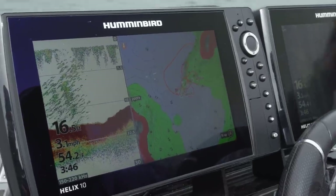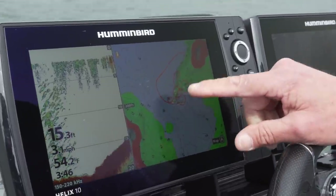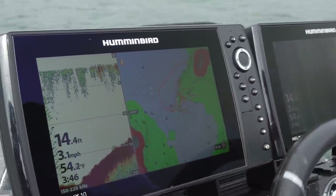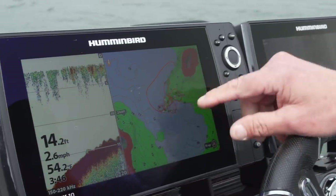Modern electronics is absolutely a fabulous tool to really speed the fish finding process. When I initially get out on the water I use two particular portions of my depth finder. Number one is a map and 2D sonar. I use the map to find fish where they're at seasonally — to find big underwater structures like points, sunken humps, and big flats where fish live.